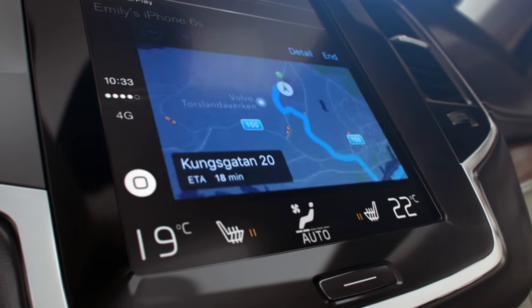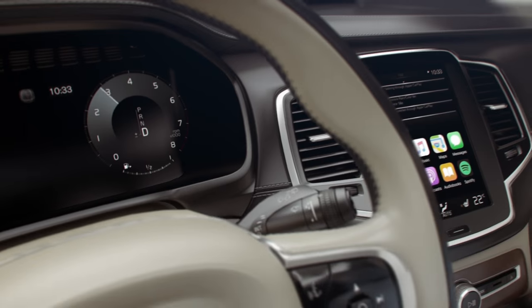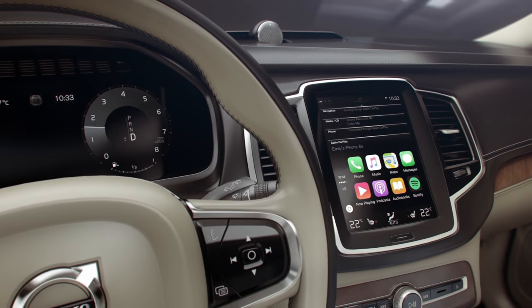Through the clever integration of your center touch screen, you'll get full overview so you can interact with Apple CarPlay and your Volvo simultaneously.